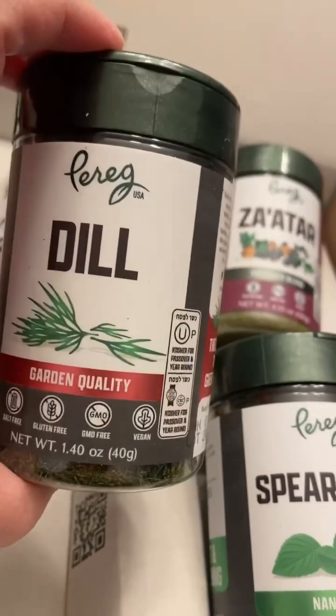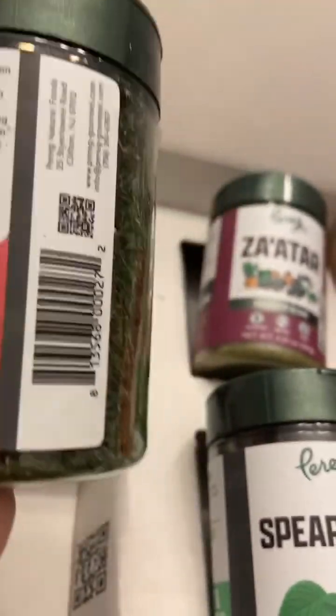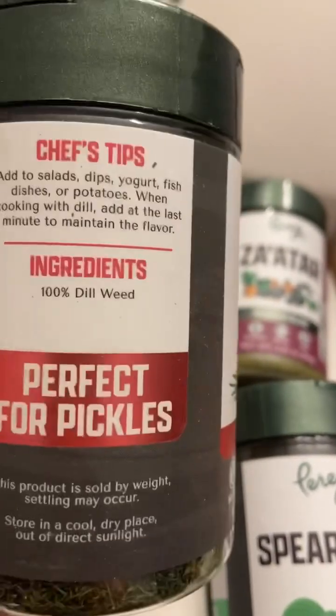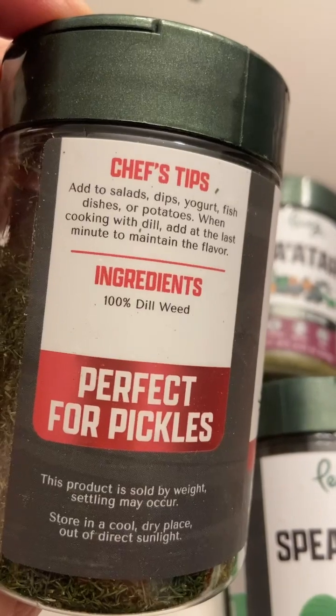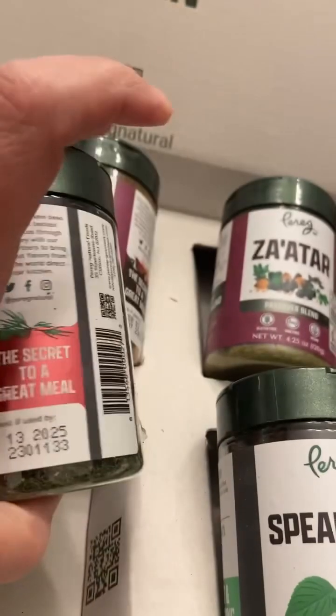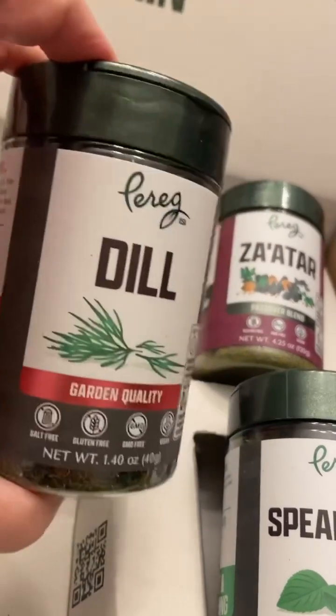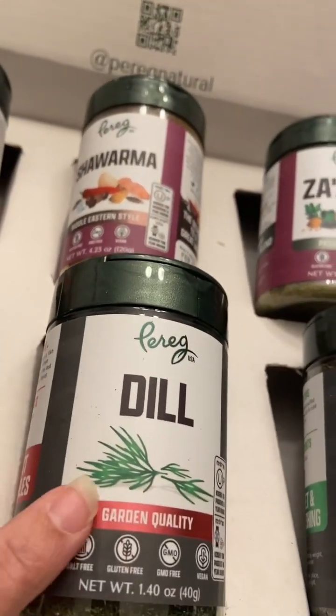This is the Paregg Dill, and dill is a very nice unique flavor as well. They recommend the dill for salads, dips, yogurt, fish dishes, and potatoes. When you're cooking with dill, they recommend that you add it at the last minute so that it maintains its flavor. I really love dill — dill is really good on deviled eggs too.